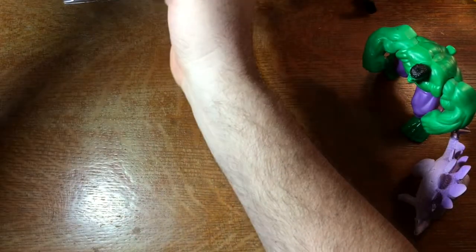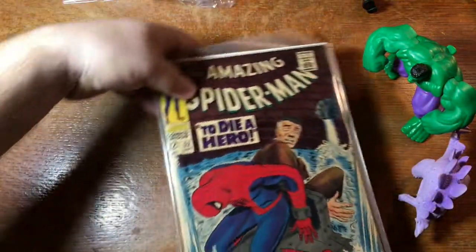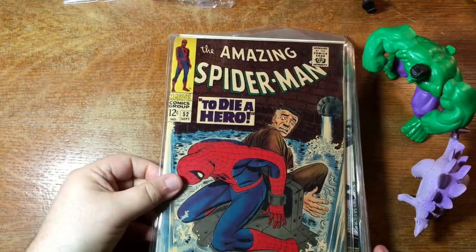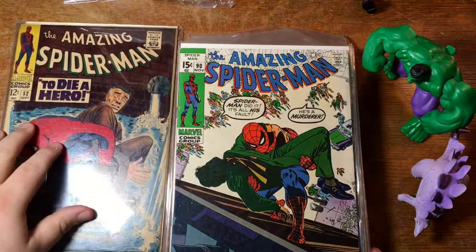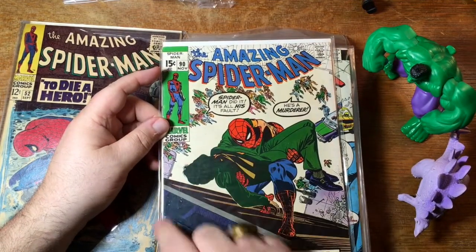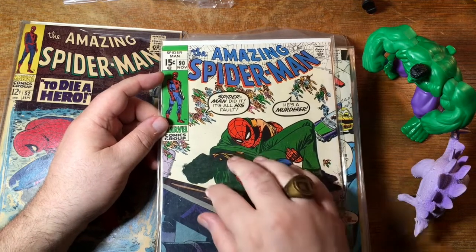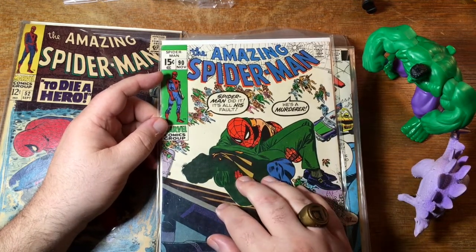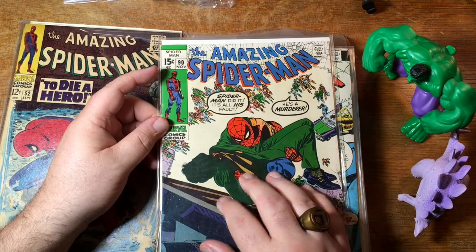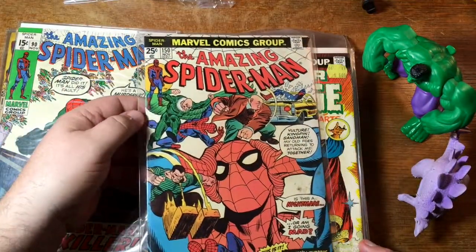Let's pull out the next box and see what we've got. It's been a mighty Marvel box so far. There is Amazing Spider-Man 52. Here's number 90 — that's the death of Captain Stacy, blacked out on the cover so you can't see who it is. Or this was inked by Tex Blaisdell — Tex Blaisdell had the motto 'when in doubt, black it out.' Here's issue 150 — Spidey fights everybody.